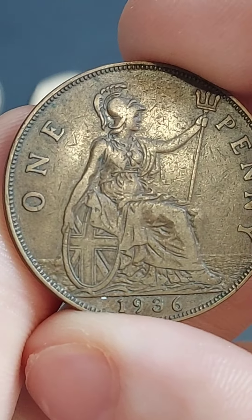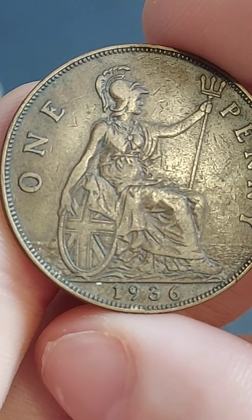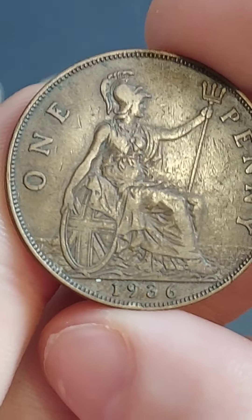The seated Britannia holds the trident in the left hand, the shield bearing the Union flag in the right. One penny — the coin's face value — and 1936, the year of issue.